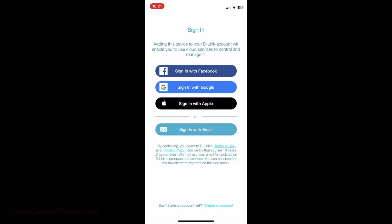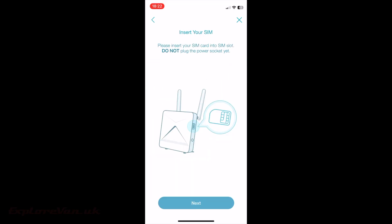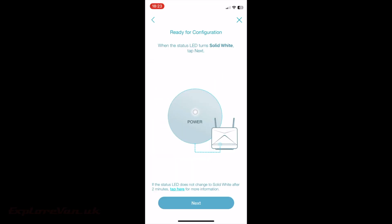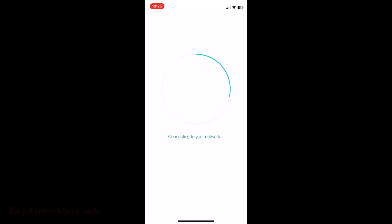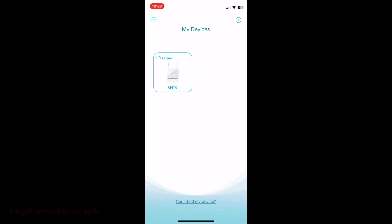After installing the Eagle Pro AI app it is simply a case of running it and a step-by-step guide takes you through the setup. I've sped this up as it's a bit boring to watch but it really couldn't be more simple. After scanning the barcode on the router it tells you exactly what to do to get it connected, change your passwords and optimise it for your use. If you don't have a smartphone you can set it up through a laptop, but the app makes it really easy.